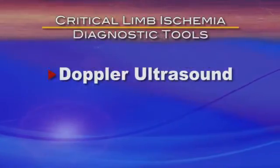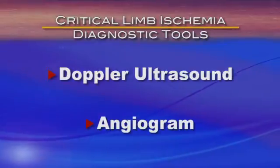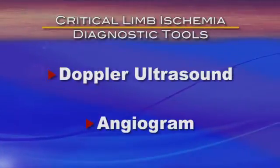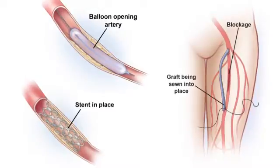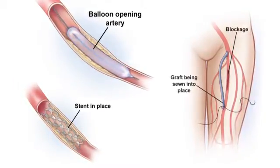Vascular surgeons use Doppler ultrasound to diagnose CLI and angiograms to get more information and plan treatment. Some patients can be treated with angioplasty and stenting. Others, like Ms. Tanner, need bypass surgery.